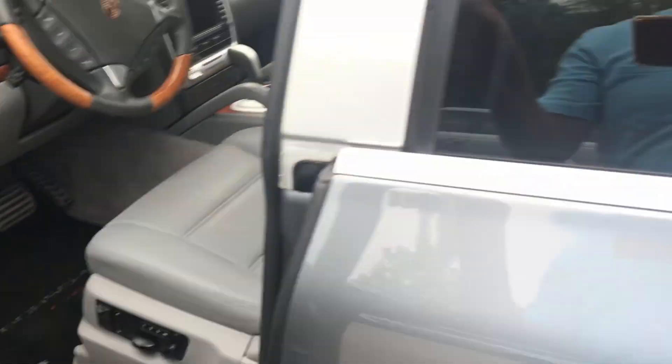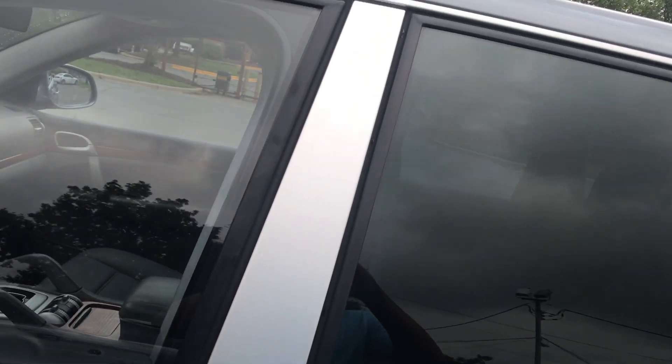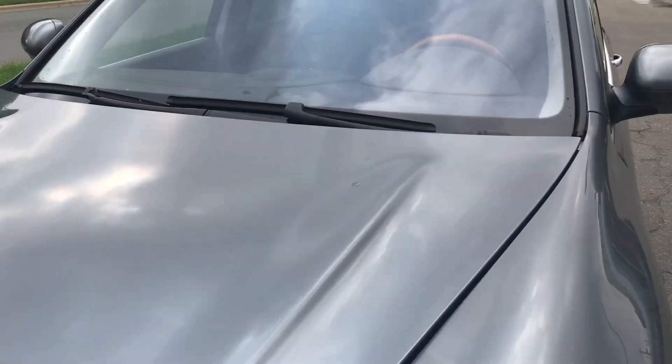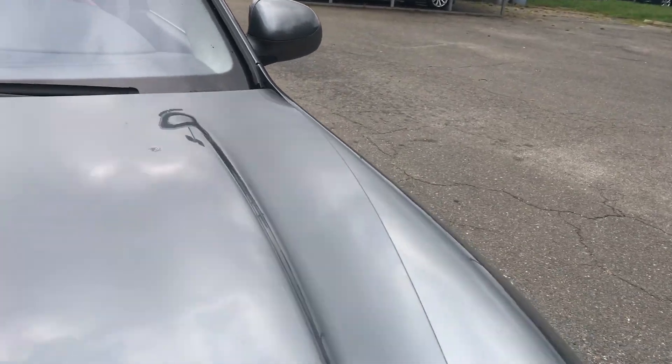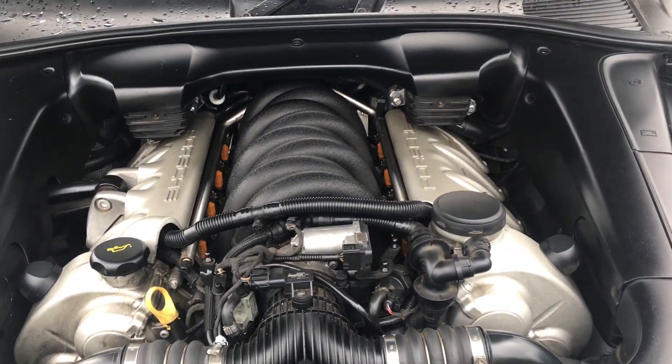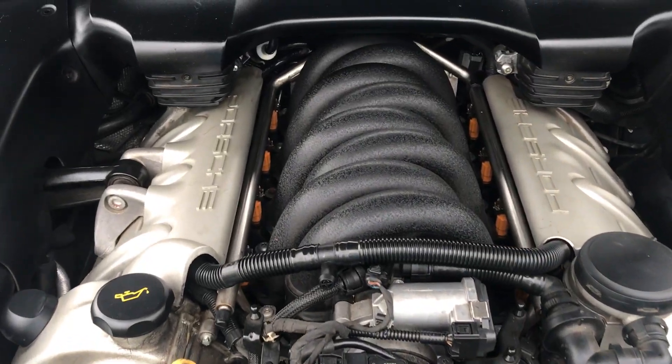Memory seats, moonroof — lots of power coming from this very much proven V8 engine.